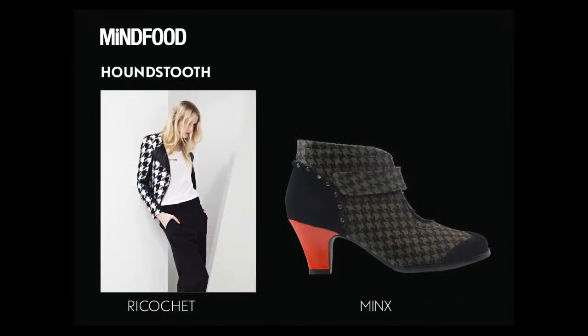Suiting fabrics are also very big. We're seeing the return of the Prince of Wales check, and also the return of the houndstooth shown here. Great to wear as a shoe, a jacket, or a dress. Very popular in the 19th century, then there was an explosion around the 80s and we haven't really seen it since — so that's great.